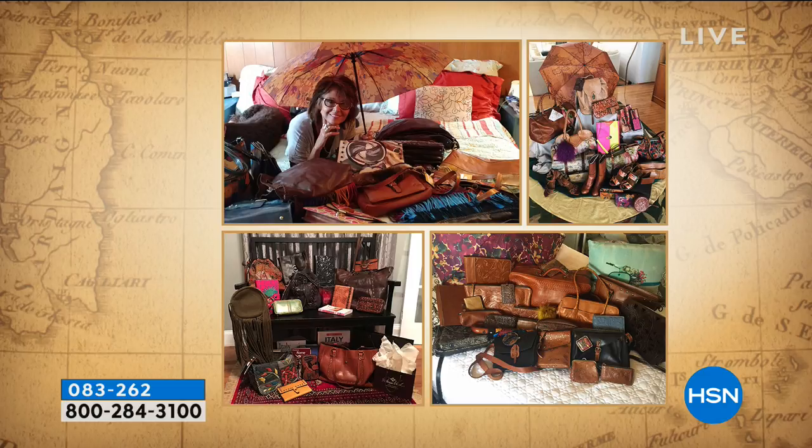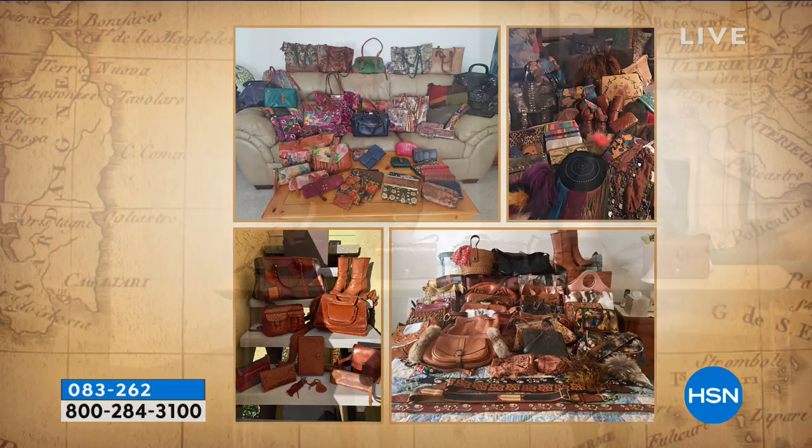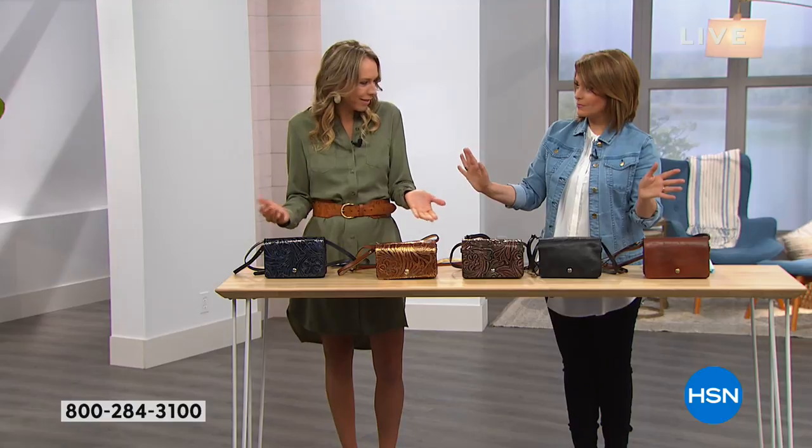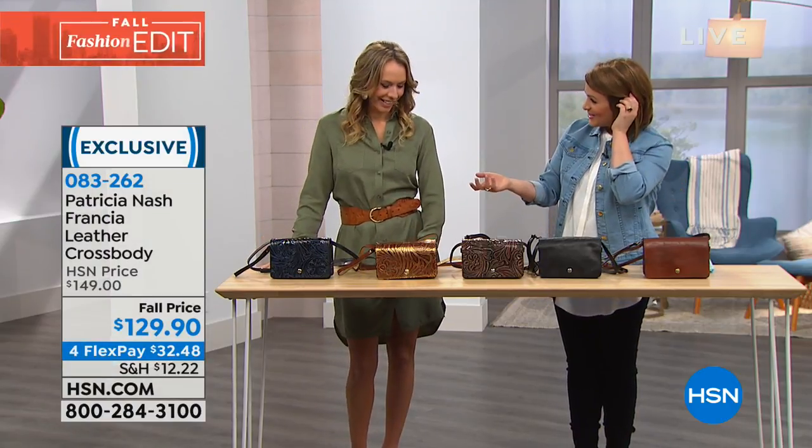There is a feeling you get every time you wear one of these bags. The quality materials — as Joanne from Maryland said — you cannot do this type of tooling technique if the leather is not wonderful. Jennifer grew up watching her mother be inspired by everything on their travels together — Patricia is a true artist.